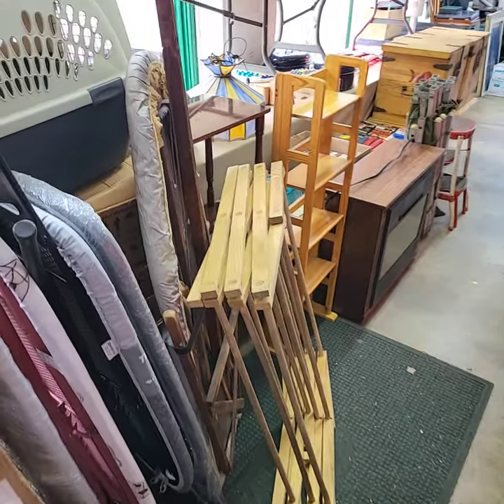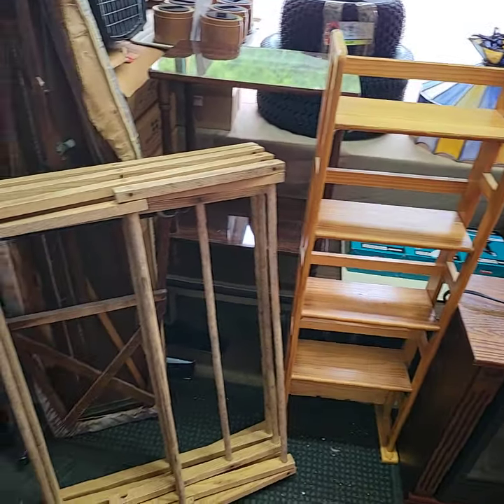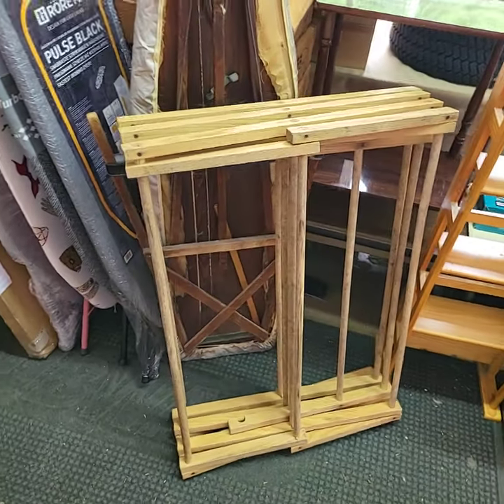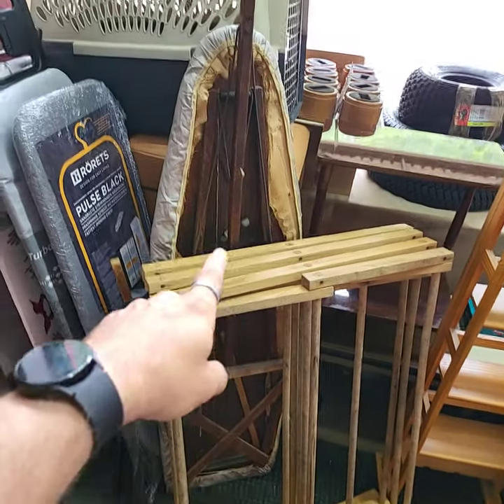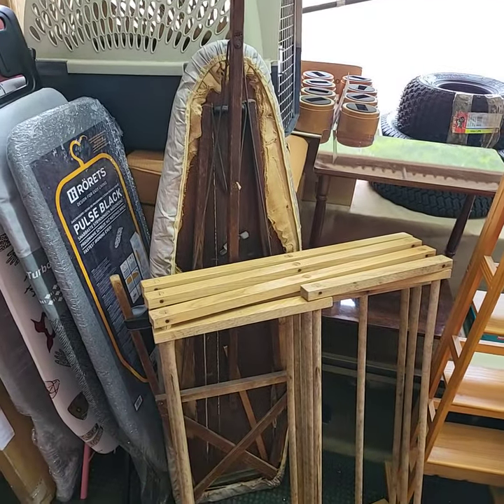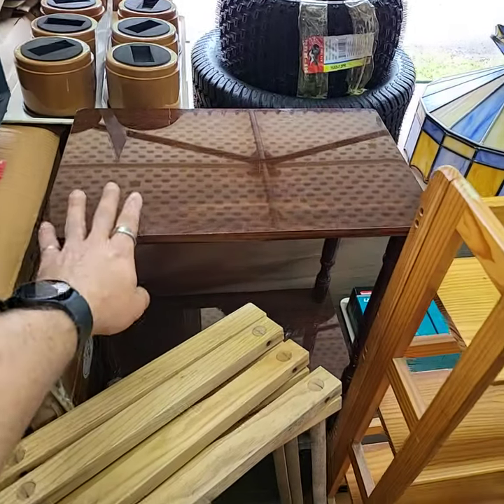Over here in our walkway — we're out of room. We have a CD rack. I have a very heavy duty, large size drying rack. Behind that is a nice old ironing board. Two-tier shelf, or two-tier stand — like an end stand.